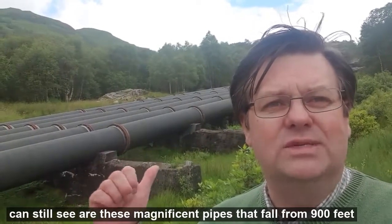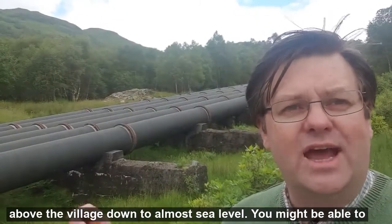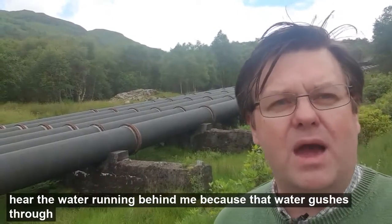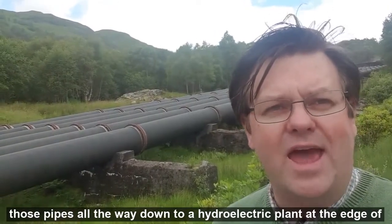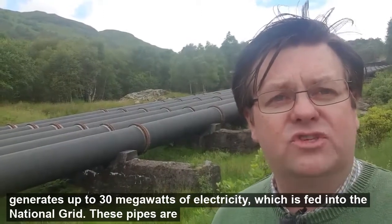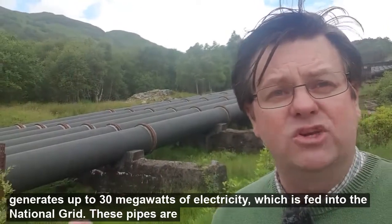But the one thing you can still see are these magnificent pipes that fall from 900 feet above the village down to almost sea level. You might be able to hear the water running behind me, because that water gushes through those pipes all the way down to a hydroelectric plant at the edge of the village — it still generates up to 30 megawatts of electricity, which is fed into the national grid.